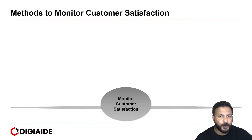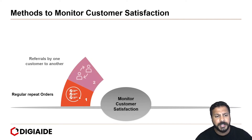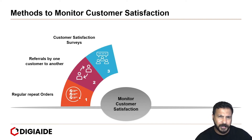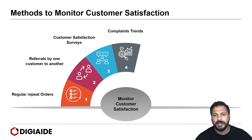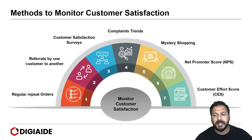Monitoring customer satisfaction is typically done through the following methods: checking regular repeat orders, referrals by one customer to another, customer satisfaction surveys or CSAT surveys, complaint trends, mystery shopping, net promoter score, and customer effort score.